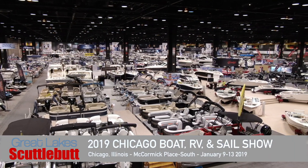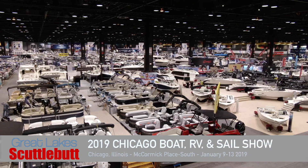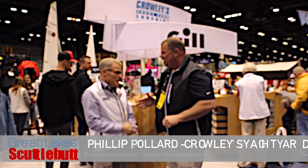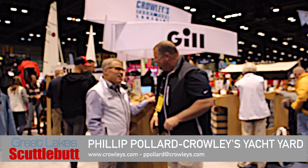So while I'm here, I'm wandering around looking for some fun and exciting new stuff to report to you guys on, and I ran across my good friend Phil Power over at Crowley's. Good to see you, Eric. Always good to see you.